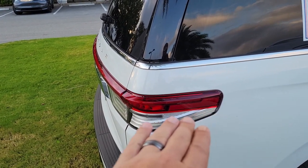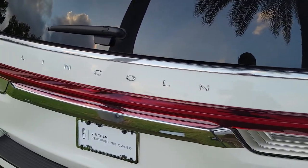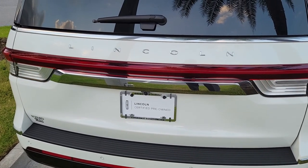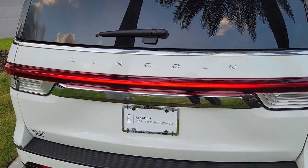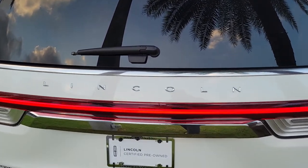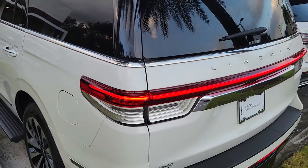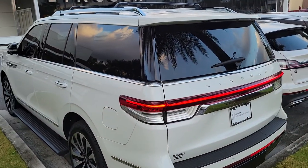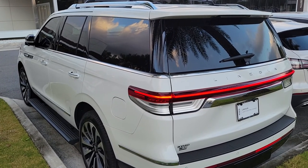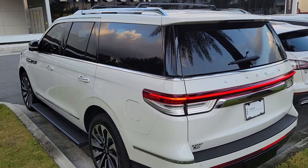The other nice improvement for 2022 they call the 3D LED tail light — it kind of wraps around. See if the camera will let us pick it up — kind of see that light come on and wrap around the vehicle. Lincoln likes to call that the Lincoln Embrace, so when you get within six to eight feet of the vehicle, your exterior lighting wraps around to welcome you.